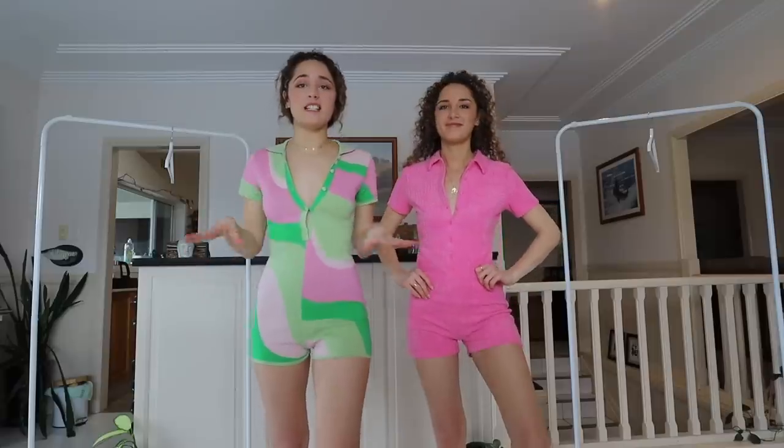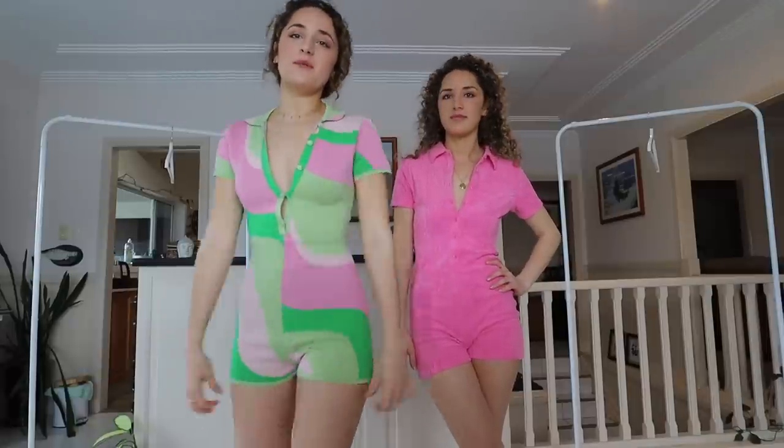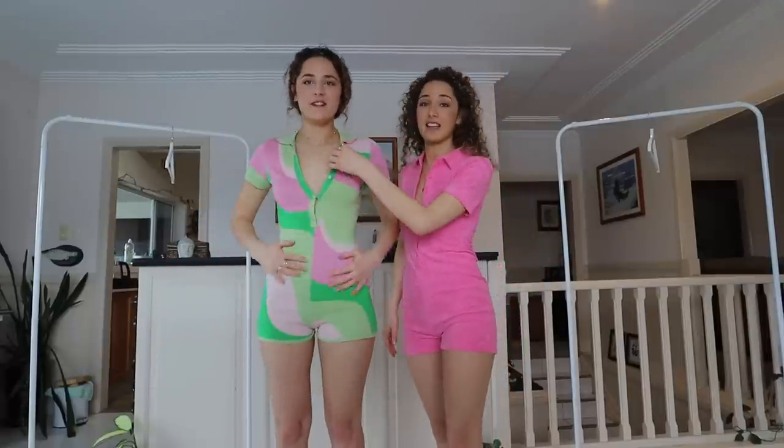I'm going to start with my piece. This is called the Time of Our Lives in the Watermelon Wave Print — how cool is the name? The fabric is really stretchy. To be honest I would get a size medium, but this is a size small. The small is actually really cute as well. This material is like really thick and stretchy.